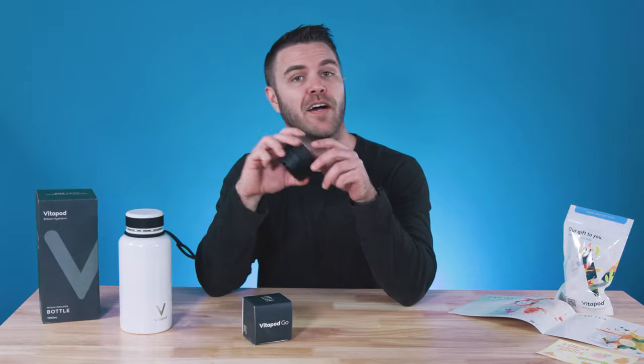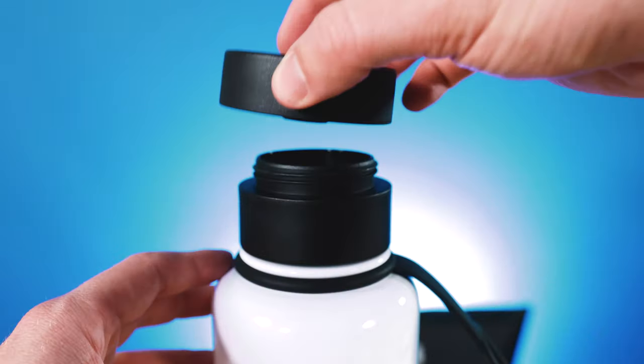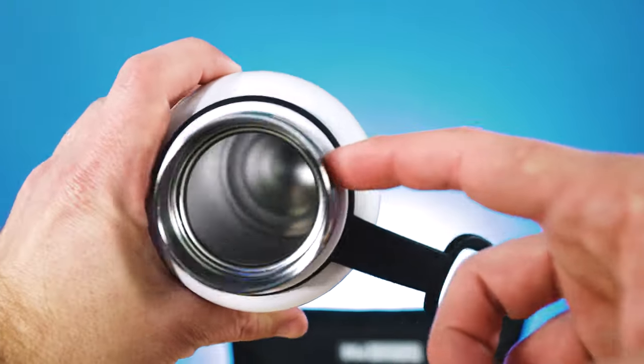Back to Vitapod. The Vitapod Go is this top addition to their already popular double-walled vacuum insulated water bottle that allows you to take your nutrition seriously, no matter where you go, on the go.